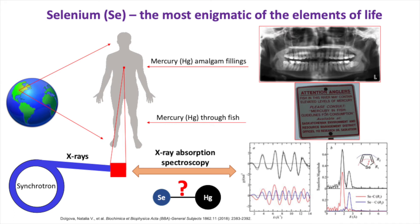One of those elements of life that are essential for human beings is selenium. When selenium was discovered it was considered incredibly toxic for humans, and in part this is true — you can poison yourself with selenium — but you need it to live.